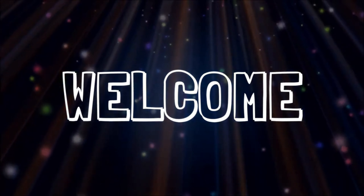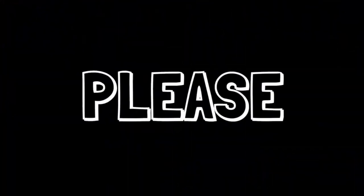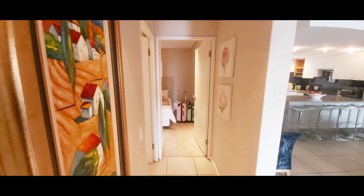Ladies and gentlemen, welcome to the channel — please subscribe with notifications on. Welcome to Mr. K's Travel Club! We are back with another video. We just checked into another hotel and I'm going to take you on a small tour.